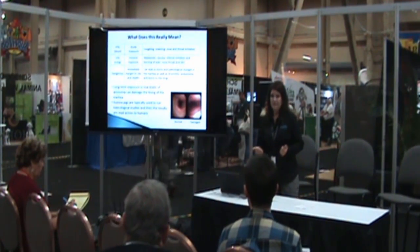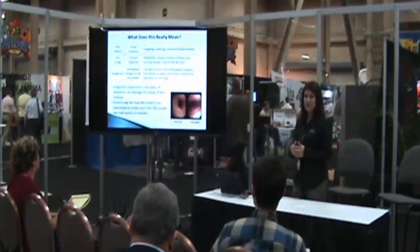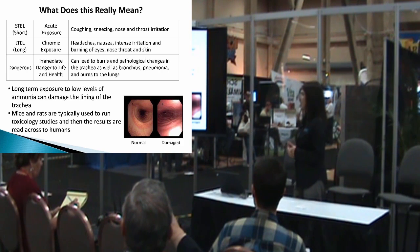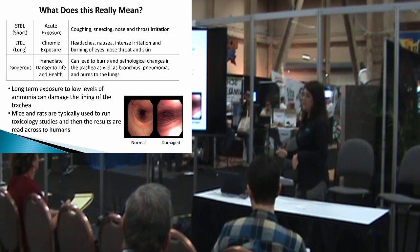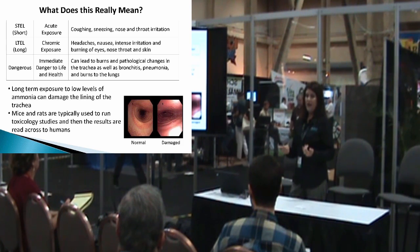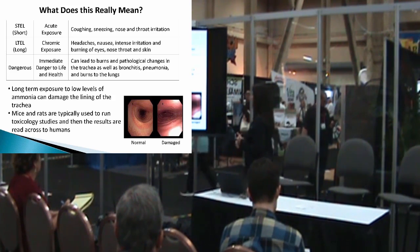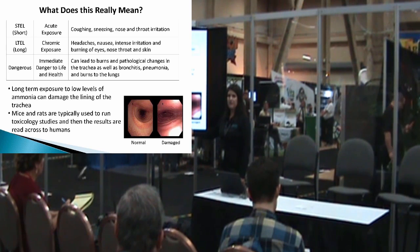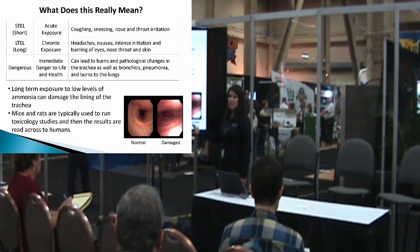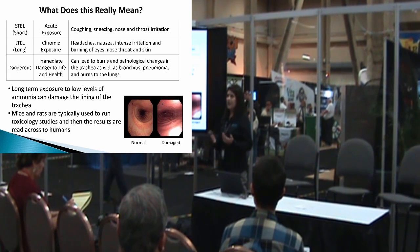So what does this really mean? Short-term exposure can give you coughing, sneezing, runny nose, and nose and throat irritation. It can also lead to vomiting and diarrhea. Long-term or chronic exposure causes headaches, nausea, intense skin irritation, and burning of the eyes. At 300 ppm or greater — immediately dangerous to life and health — it can actually burn the trachea of a person or animal. This picture shows a normal cat trachea versus a damaged trachea. The damage cannot be reversed: once your animal has had tracheal damage, you cannot undo it over time.